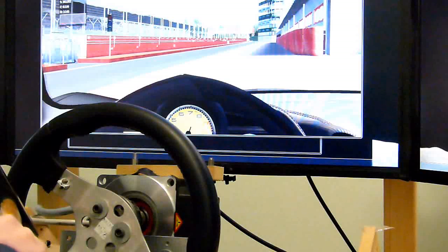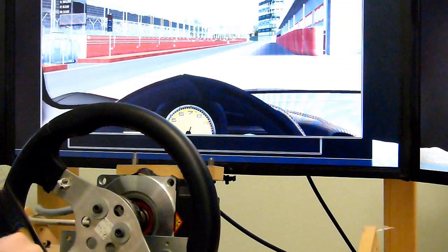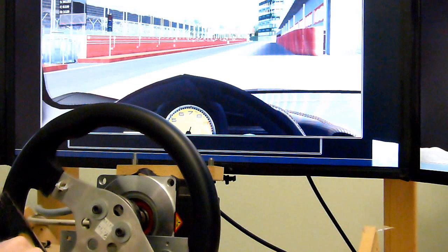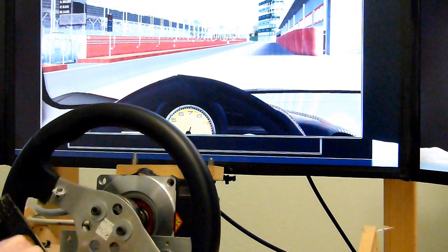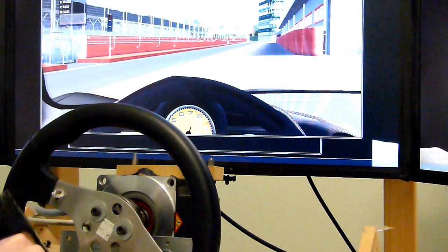Start counting when the wheel just starts to move. One, two, three, four, five, six, seven, eight, nine. There was a movement in the top of the wheel — nine frames. There's some room for interpretation for when it moves, but pretty much nine.